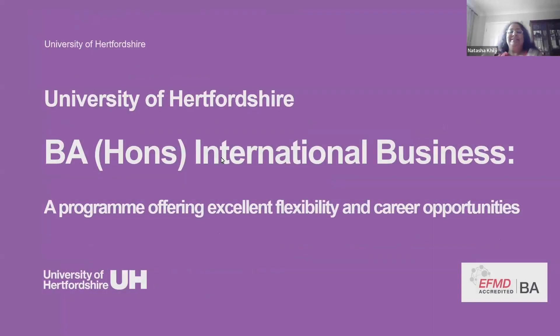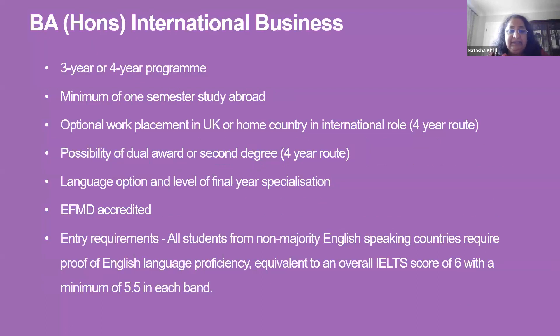This is a short talk on the International Business degree program at Hertfordshire, and then we have three students who will give their experiences of coming in as international students and how they found adapting to studying in the UK, and some of the modules and the opportunities that the university and the degree offer.